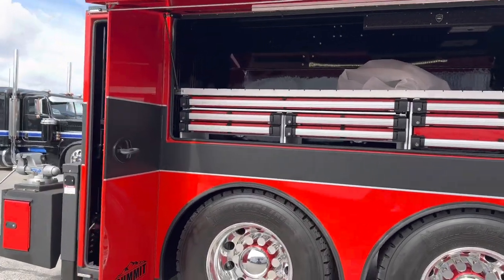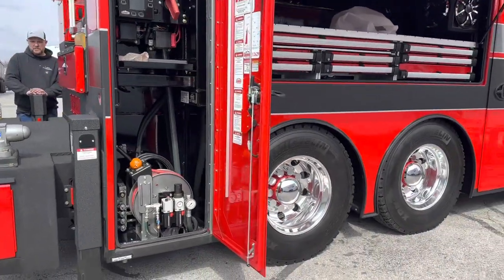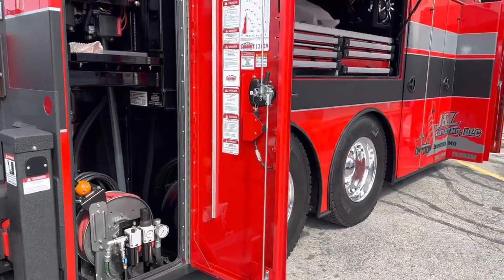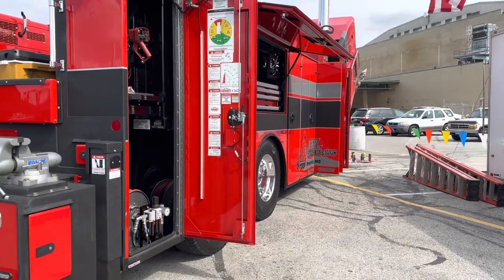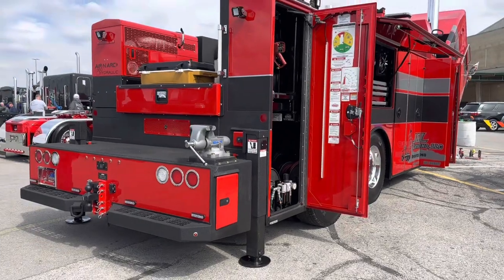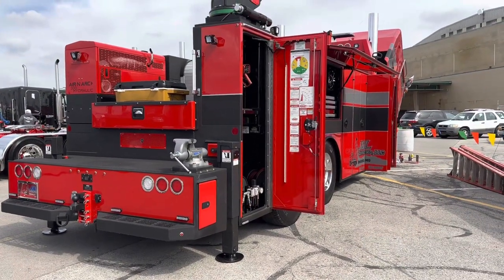It was a team effort. We have part of our shop called Never Satisfied Builds — we build trucks for other people. It was them, our regular mechanics, and just a team effort. One thing leads to another — you turn one bolt and you've got to turn four others. Like I said, it snowballed.